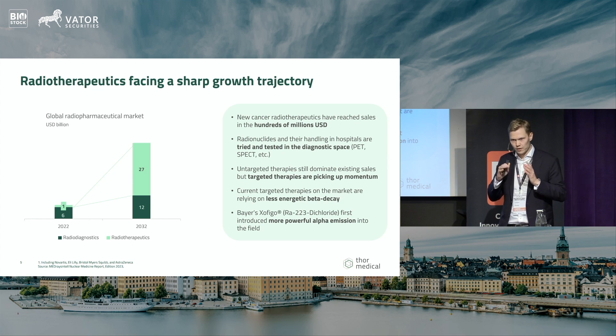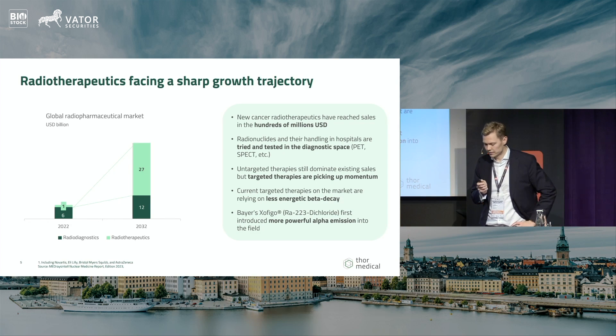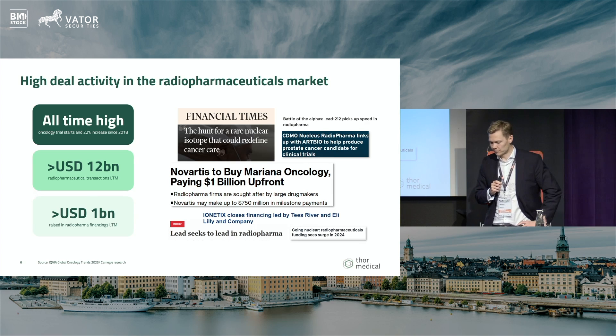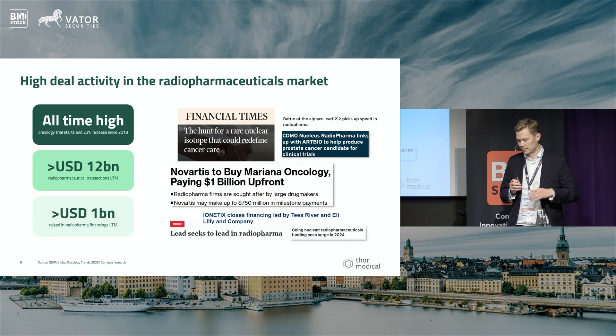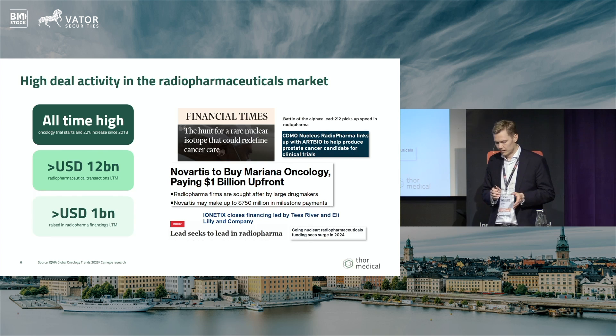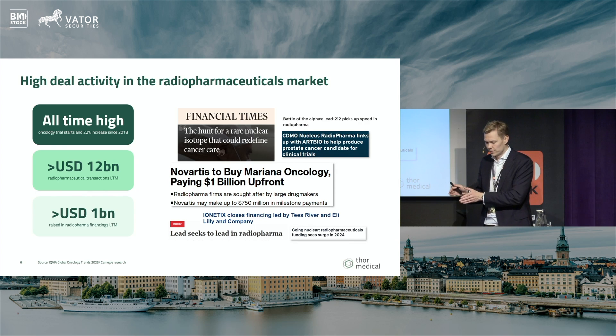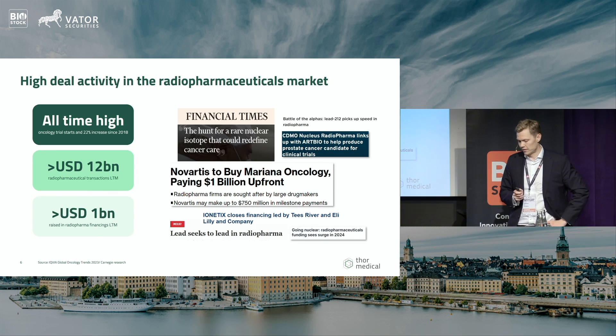The market covers many different indications and radioisotopes, but we believe the isotopes we supply will hold a leading position. Radiopharma is a very hot topic right now — we are seeing all-time high numbers of oncology trials and significant deals: big pharma companies such as AstraZeneca and Eli Lilly are acquiring early-phase companies to build radiopharmaceutical pipelines. There have been $12 billion in acquisitions in the last 12 months and over a billion dollars in company financings. Just yesterday, another isotope supplier — Pantera in Belgium, producing a different isotope — raised $130 million to scale up their production capacity.